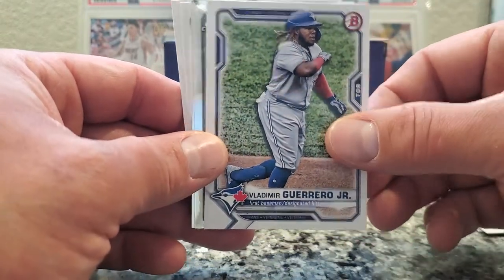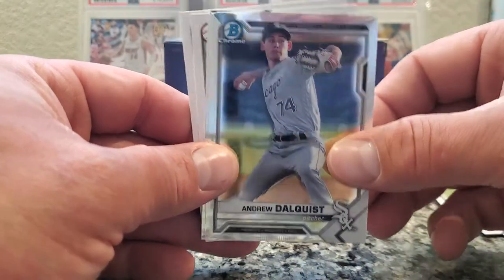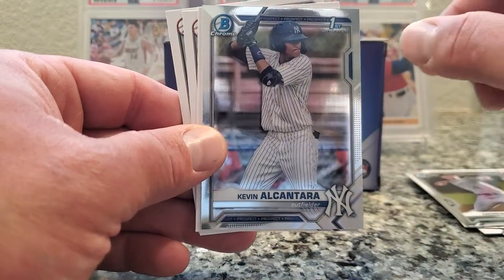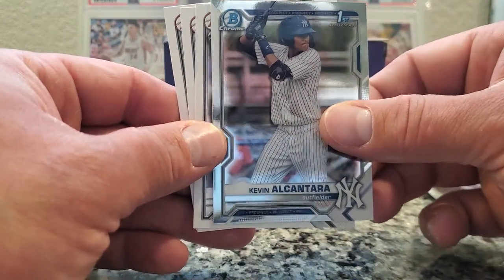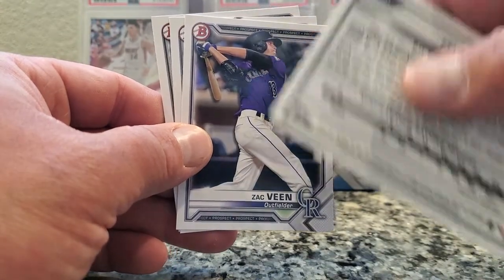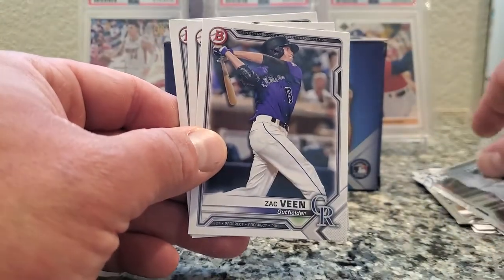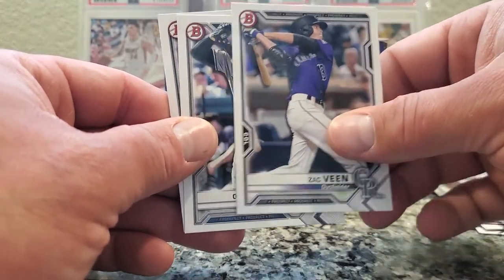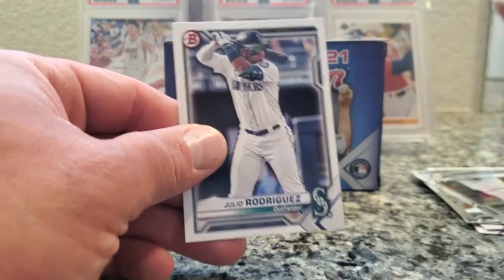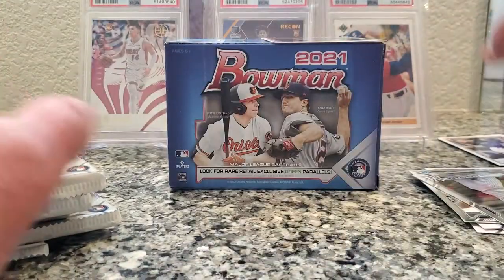Latimer, Guerrero Jr — here's our first chrome. Andrew Dolquist, pitcher. Kevin Alcantara. Some of these chromes are numbered so I'll flip them over. Zach Dean, Colorado. Oswald Peraza, Peraza. And Julio Rodriguez, Mariners. Alright, first pack — nothing crazy.